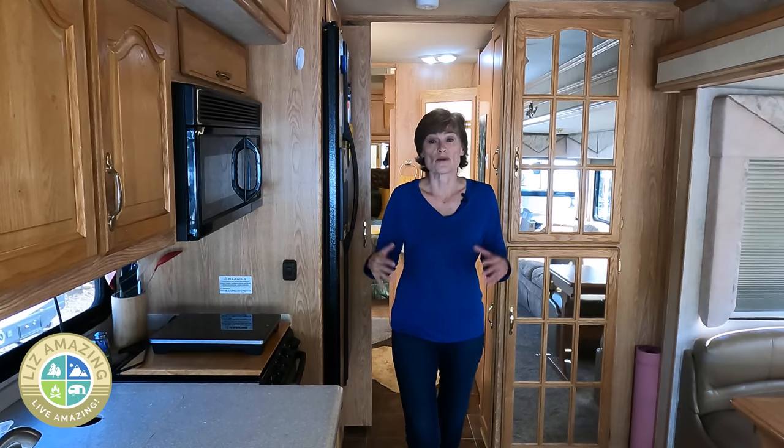What if you buy a camper or motorhome, use it a few times, and then you realize this is just not going to work for you? Avoid these RV buying mistakes next.